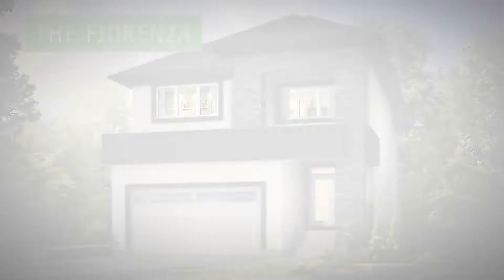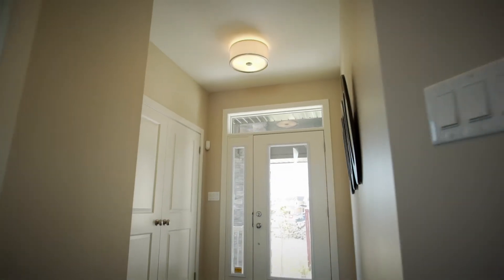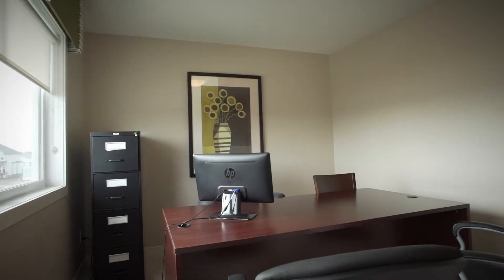ANS Homes presents the Fiorenza, a two-story home in River Park South. This 2,044-square-foot home comes with three bedrooms, two and a half bathrooms, and a large bonus room.